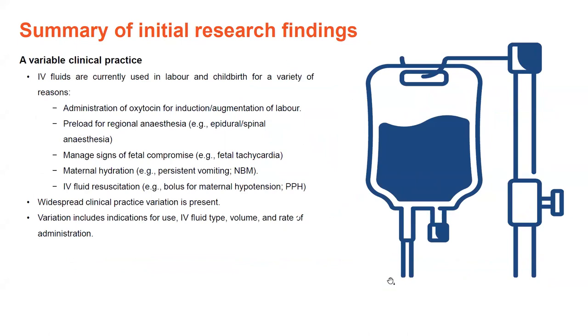To give you a bit of background about IV fluids use, IV fluids are currently used in labour and childbirth for a variety of reasons: administration of oxytocin for induction or augmentation of labour, as a preload for regional anaesthesia such as epidurals or spinals, to manage signs of fetal compromise like fetal tachycardia or bradycardia, maternal hydration particularly if a woman is persistently vomiting or is nil by mouth, and for IV fluid resuscitation such as boluses for maternal hypotension and postpartum haemorrhage. However, there is widespread clinical practice variation in how IV fluids are used both in Australia and across the world, including variations in IV fluid type, volume and rate of administration.